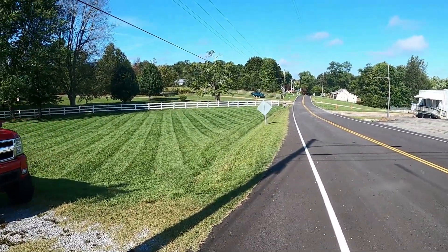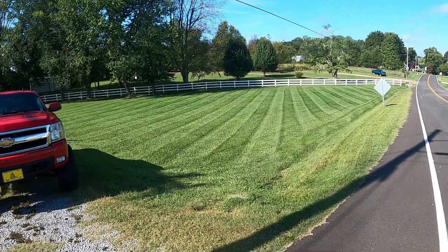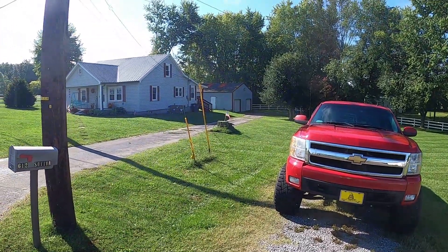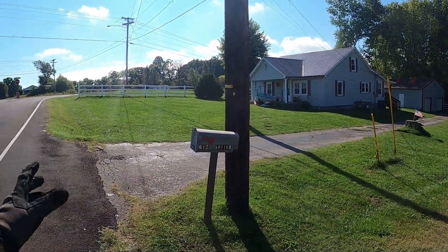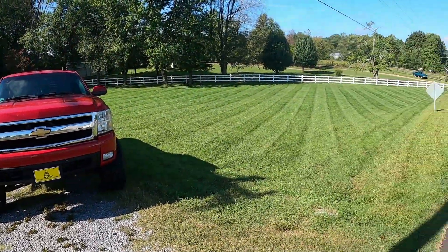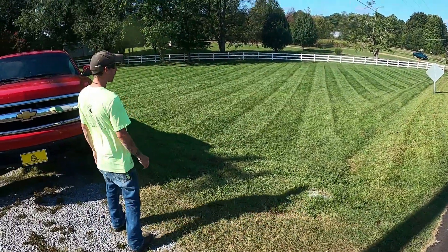Beautiful view — very nice. We cut the backyard and all that, but you can't really see it because of the way the sun is tapering right now. On this side you can't really see the stripes, but once the sun gets on this side of the property you'll be able to see them, and then from the back side you'll see them from that angle.